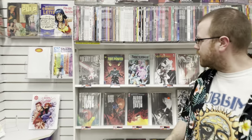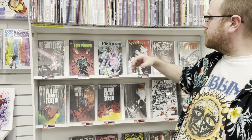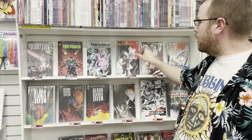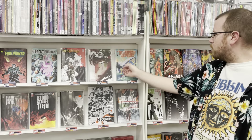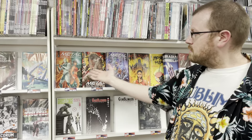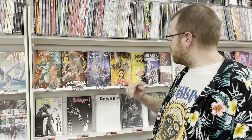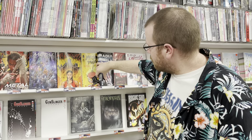Moving on down to Image Comics. This week we have Deadly Class issue number 52, Firepower number 30, Frontiersman the Lockup Special, Little Monsters from Jeff Lemire — pretty cool stuff. We got Manifest Destiny number 46. And a new number one here — this is Metal Society with your choice of covers, including a cool homage to Metropolis. We also have Monkey Meat, crazy banana story I'm really into.